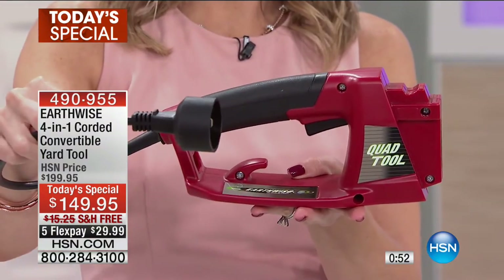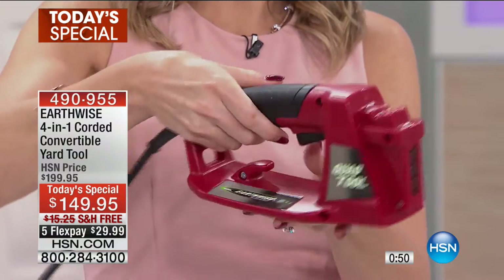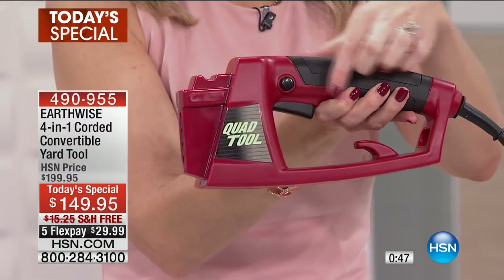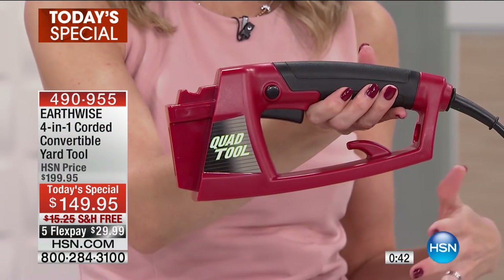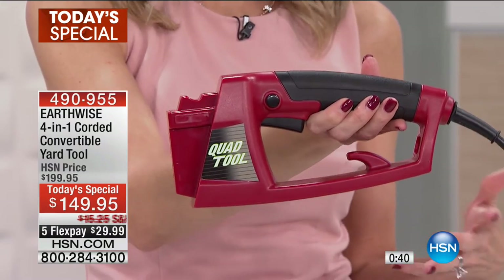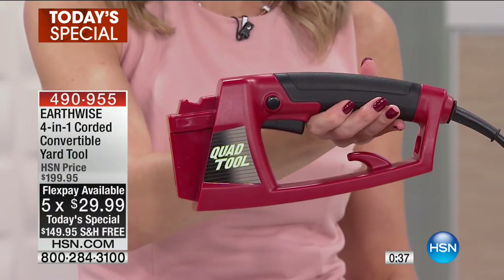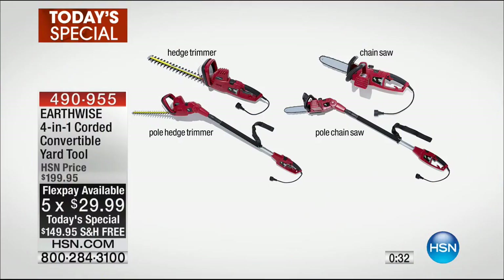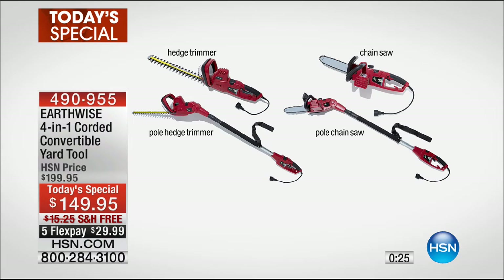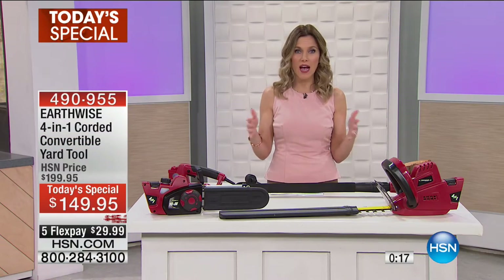It gets attached — you just plug your extension cord in. It has a safety button plus your power button. There's an adjustable head that goes on to the trimmer, which is really nice. Each blade has its own cover and it's really lightweight when you put it all together. You get the hedge trimmer, the pole hedge trimmer, the chainsaw and the pole chainsaw — four in one. It has a cord. It is electric, so it makes it really easy to maneuver all around your house to get those trees and hedges.